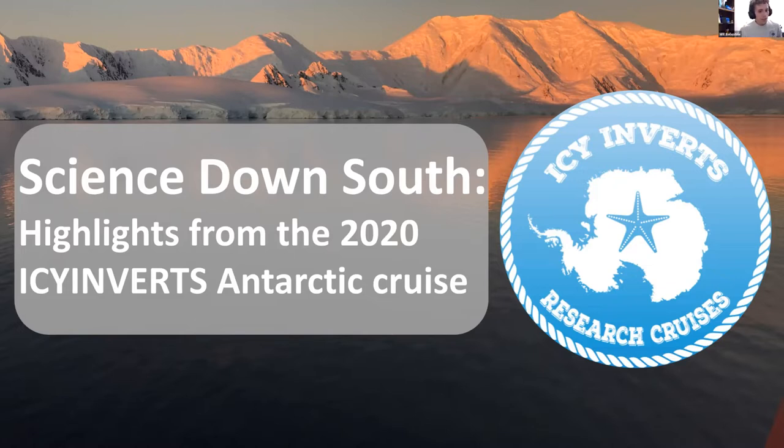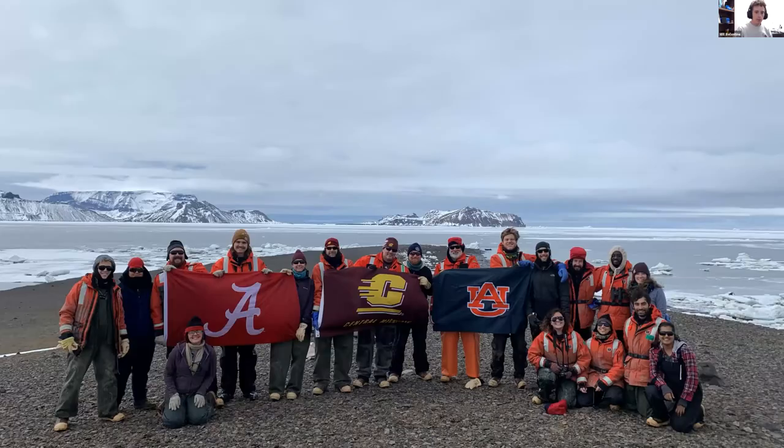Thanks, Kelly. Today's talk is titled Science Down South: Highlights from the 2020 IC Inverts Antarctic Cruise. Before I get too far in, I want to introduce our science team. Here are the 19 scientists that participated in the cruise. The cruise was led by five PIs and a combination of four different projects.